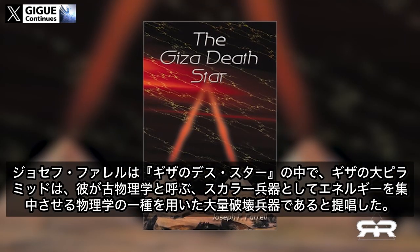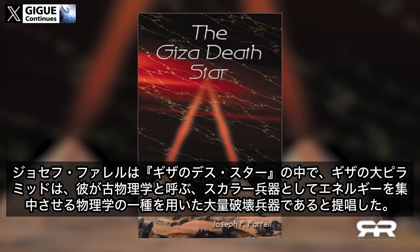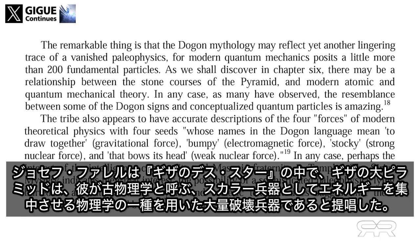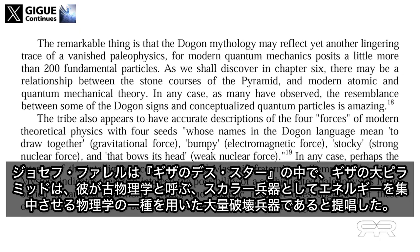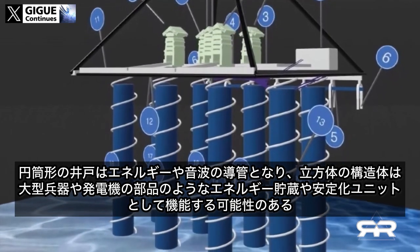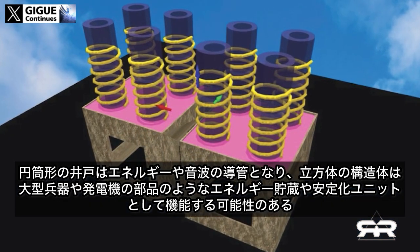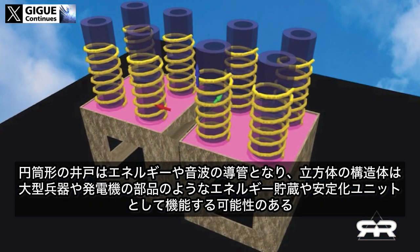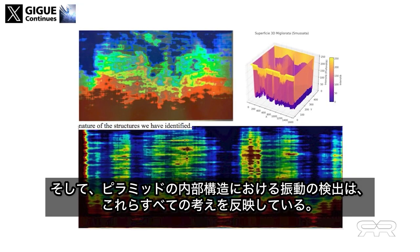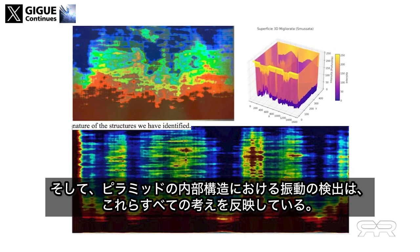In 'The Giza Death Star,' Joseph Farrell proposed that the Great Pyramid was a weapon of mass destruction, using a type of physics he calls paleophysics to focus energy as a scalar weapon. The cylindrical wells could be conduits for energy or sound waves, and the cubic structures might serve as energy storage or stabilization units, akin to components in a large-scale weapon or generator. The detection of vibrations in the pyramid's internal structures reflects all of these ideas.